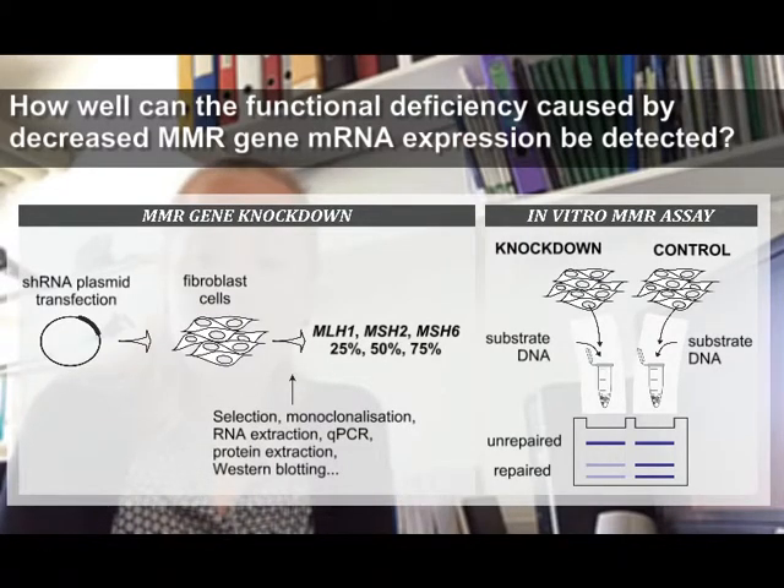In this work our aim was to study how well the functional deficiency caused by reduced but not completely lost MMR gene mRNA expression could be detected. To achieve this we created stable mismatch repair gene knockdown fibroblast cell lines, characterized them by TaqMan-based real-time PCR, and selected fibroblast cells expressing approximately 50% of MLH1, MSH2, or MSH6 — levels representing Lynch syndrome mutation carriers — as well as cells with approximately 25% and 75% of the target gene expression left. We then assessed the mismatch repair efficiency of these cells using the in vitro mismatch repair assay.